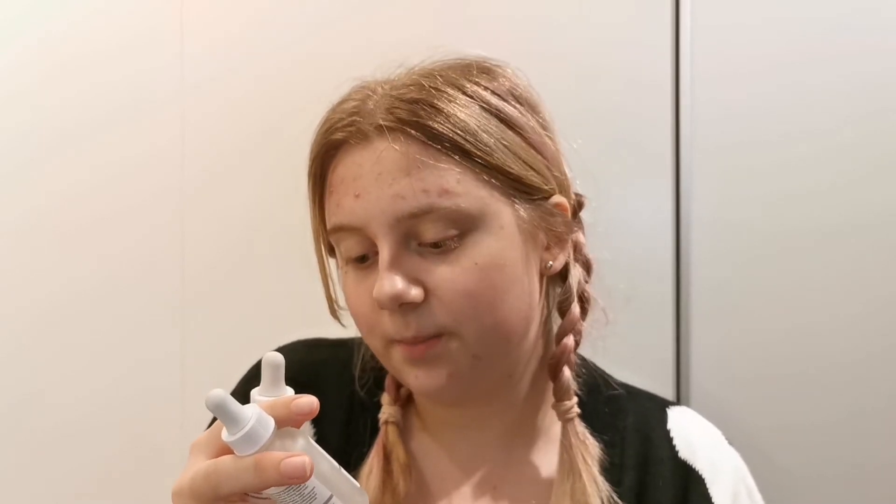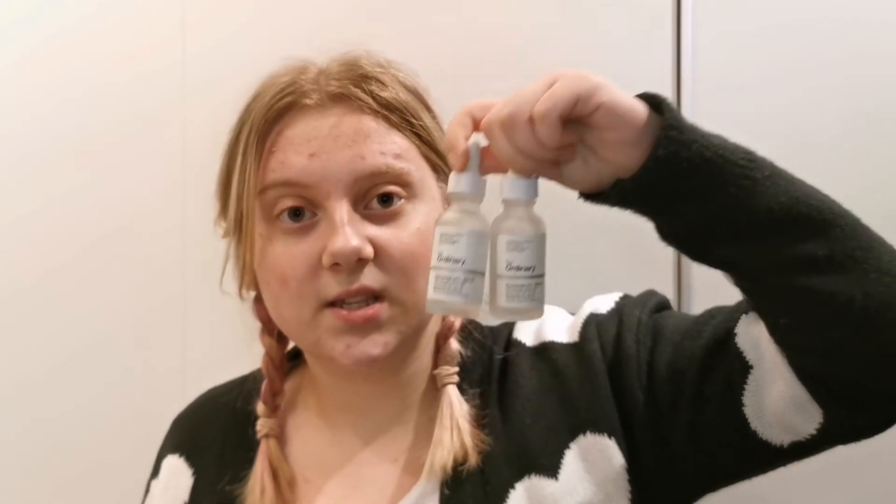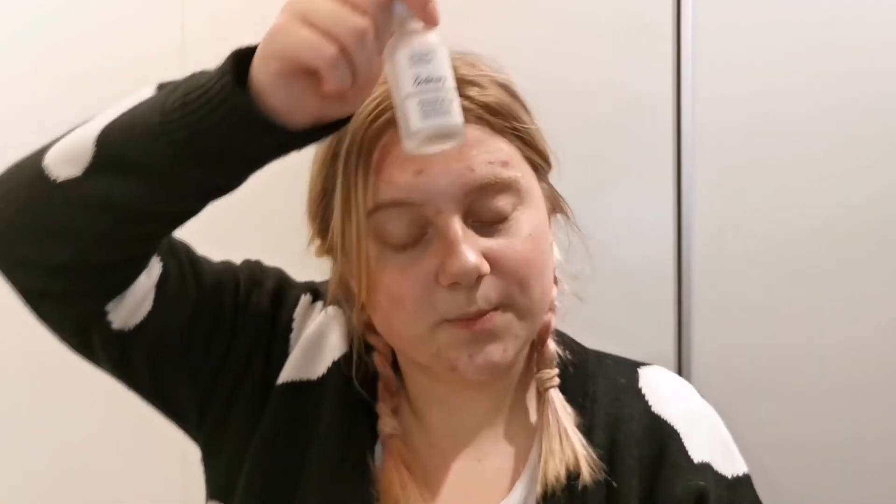Then I've used up two of The Ordinary Niacinamide 10% plus Zinc 1%. I love this serum so much. I buy this again and again and again, and I think I would never stop buying it because it's so good if you have a problem with acne. I use this every morning and night — just a little bit, I put a few dots in my hands and then put it on my face. It's really good, very cheap, and it actually lasts for a really long time. I would recommend everyone to buy this.